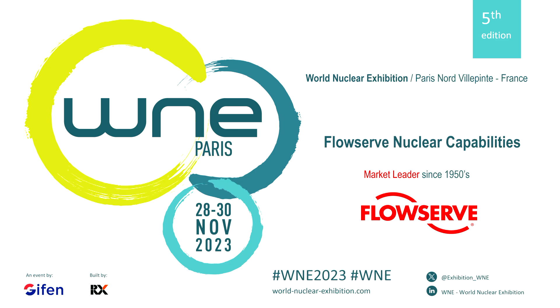You hear me well? Okay, so thanks for coming, thanks for joining us in this workshop of FlowSurf. I hope you still have some energy after three days of the show. Today we're going to be reviewing some of the FlowSurf nuclear capabilities, focusing more on the capabilities we have to serve existing plants — power up rates, life extension, and solving problems for existing plants.